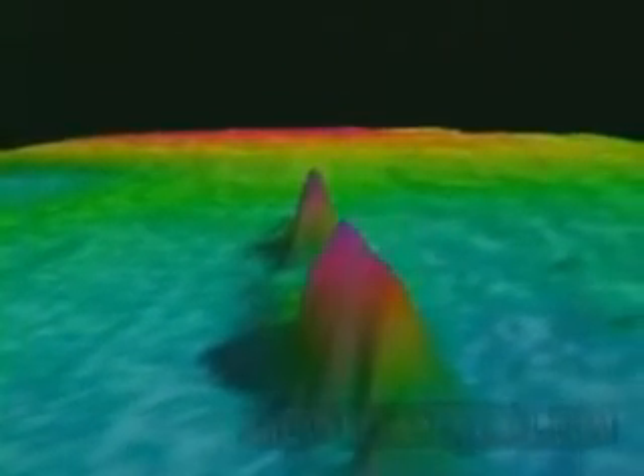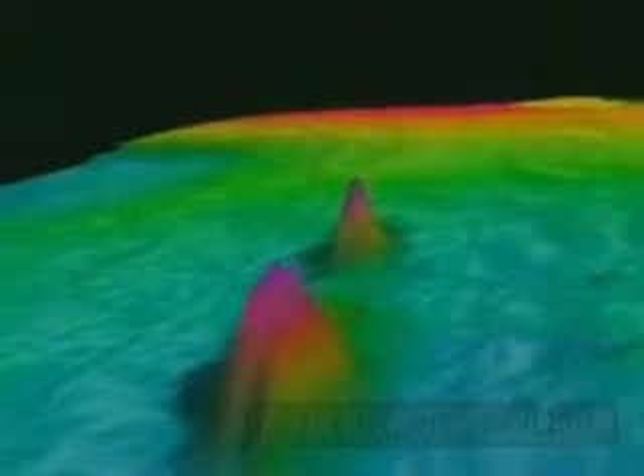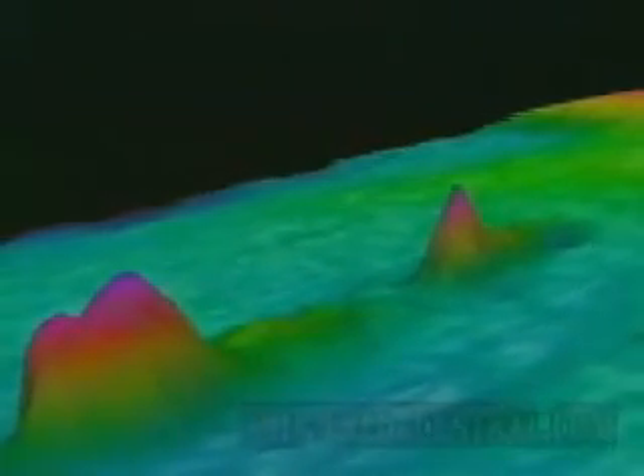Now we're approaching the vessel on its port side and basically through the broken up middle, from around the stern.